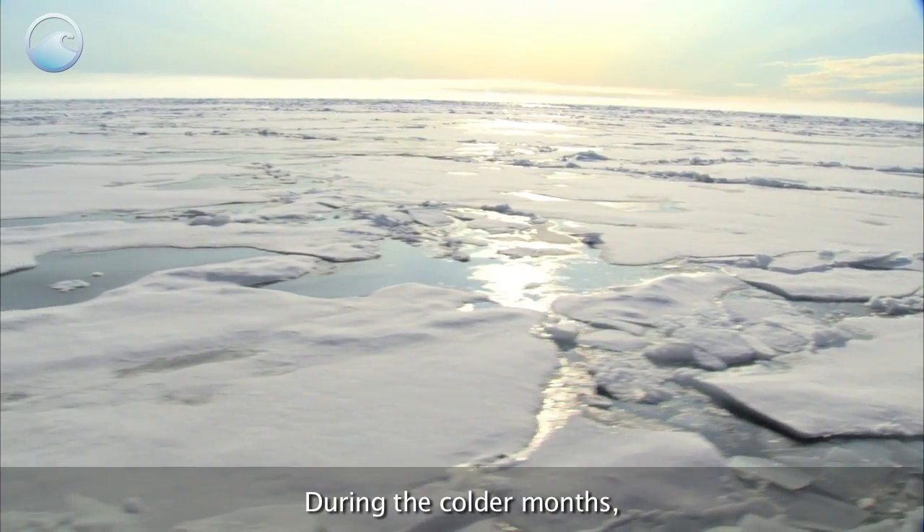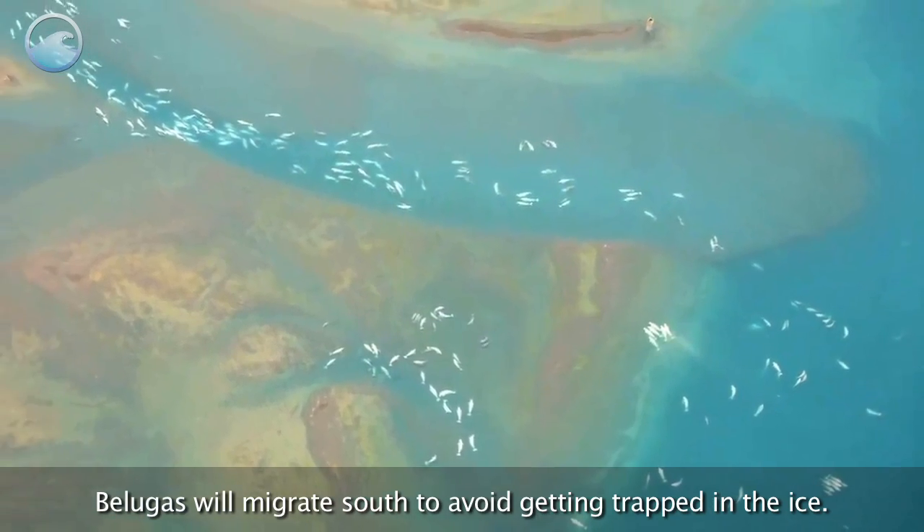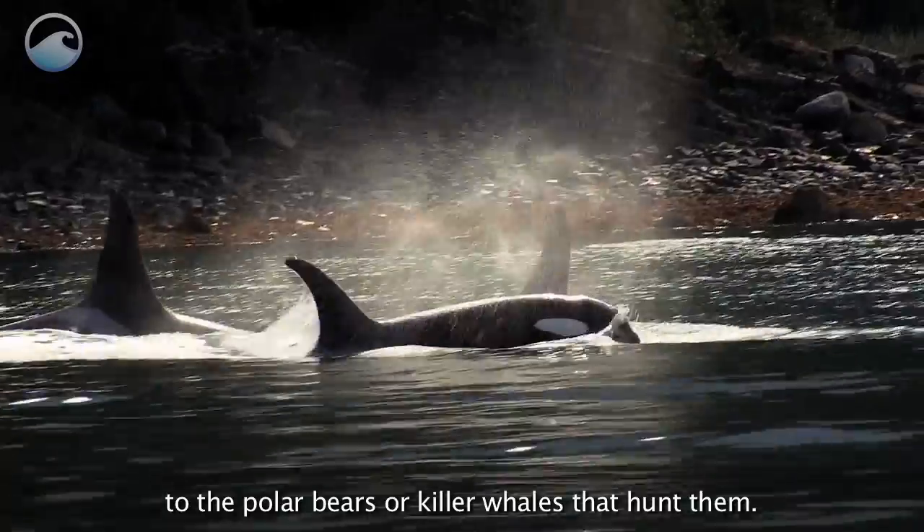During the colder months, as the Arctic water freezes over and the ice thickens, belugas will migrate south to avoid getting trapped in the ice. They don't want to fall prey to the polar bears or killer whales that hunt them.